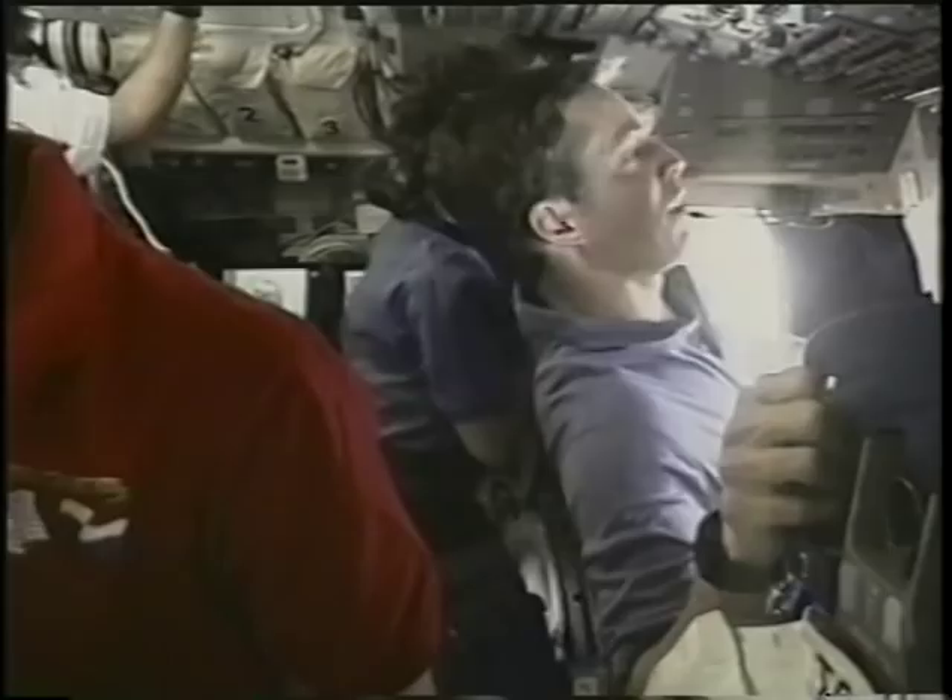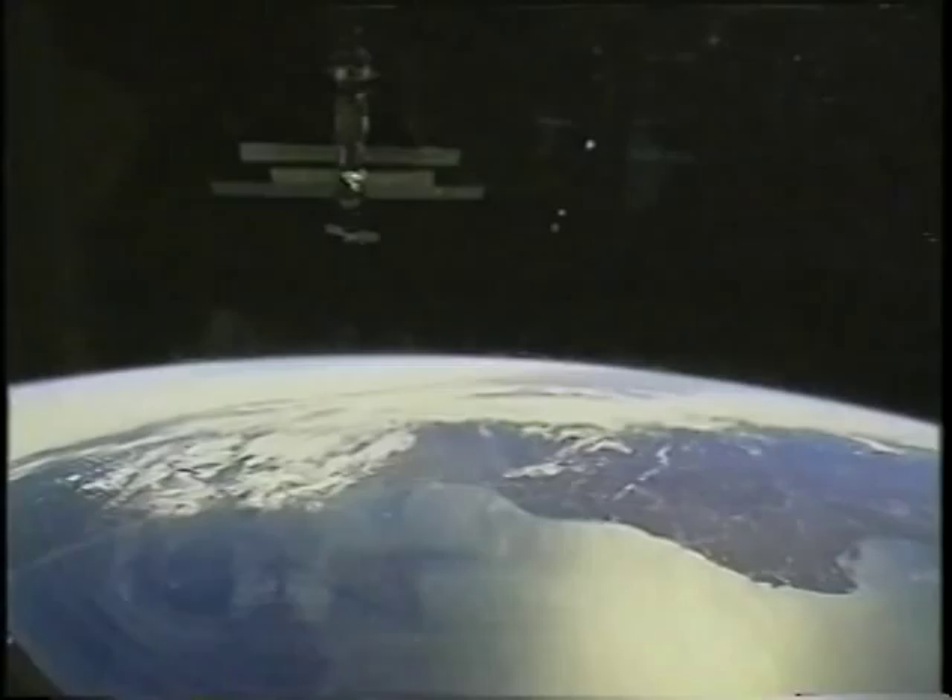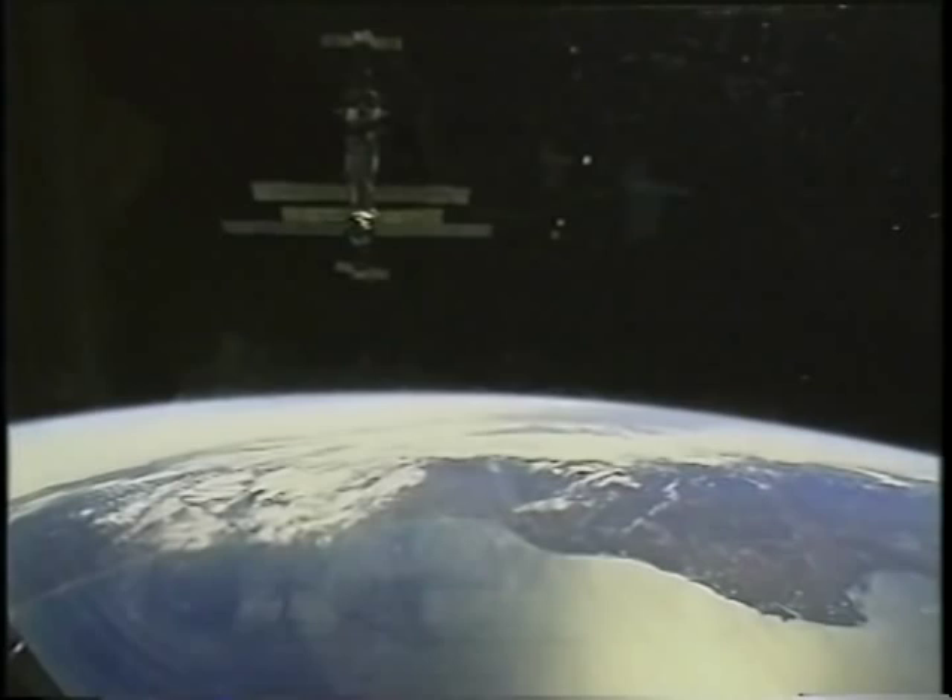You do all the burns with the computers — computer guided and automatically controlled — and then we float to the back of the vehicle, turn around, look aft, and fly the remaining portion of it manually.